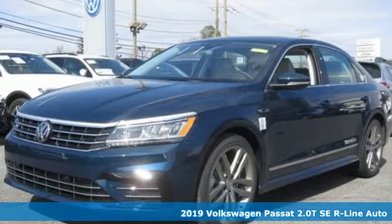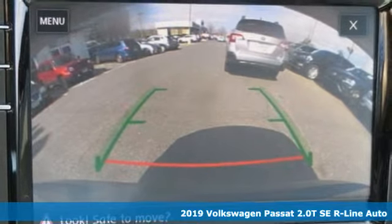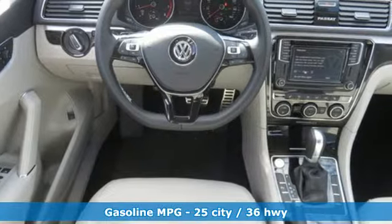Here's a new 2019 Volkswagen Passat. It's the family car that hasn't forgotten what it's like to be young. It comes nicely equipped with features you'll love.